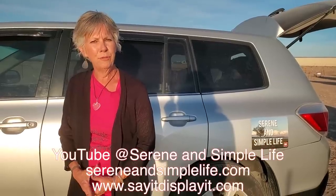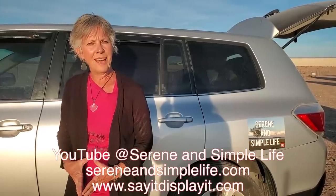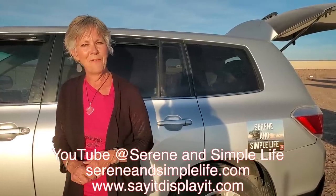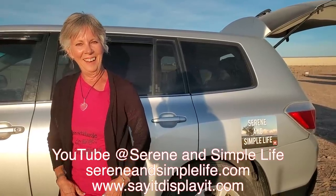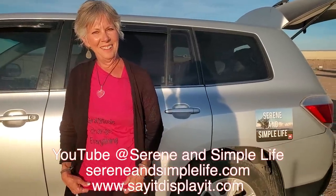Why don't you give us your YouTube and your business again? It's Serene and Simple Life, and there's also a blog — sereneandsimplelife.com. The business is Say It Display It, which is daily inspiration, cyberspace in your face. And one of my favorite sayings: gratitude changes everything.